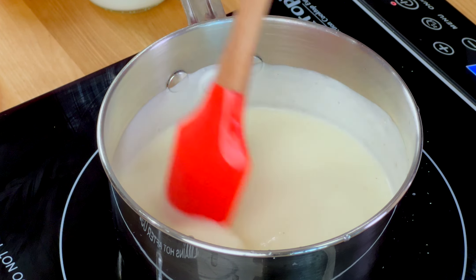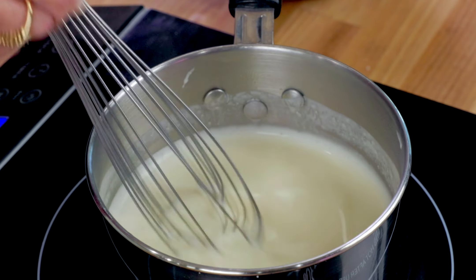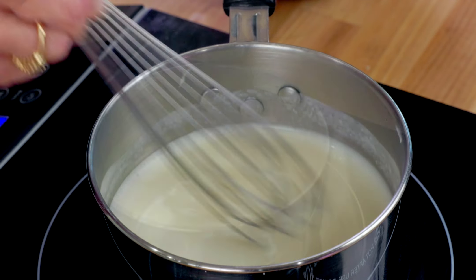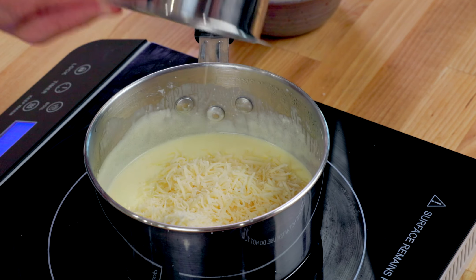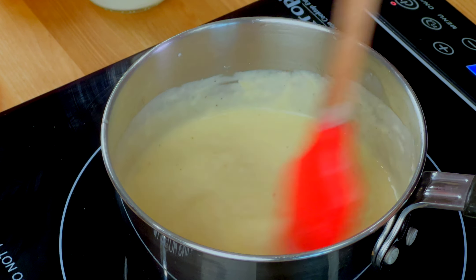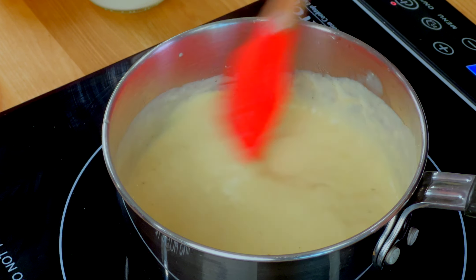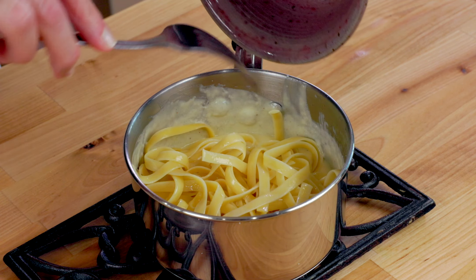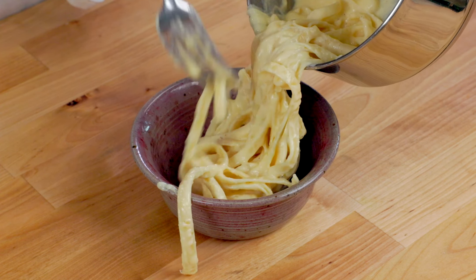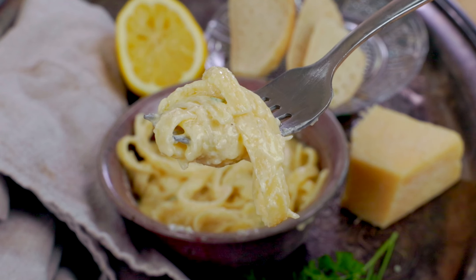Stir together two-thirds of a cup of heavy cream and a half of a tablespoon of lemon juice in a one-quart saucepan over medium heat. Add two tablespoons of butter and an eighth of a teaspoon of garlic powder and stir gently until the butter melts. Lower the heat to medium-low and whisk constantly until the mixture begins to thicken, about eight minutes. Stir in three quarters of a cup of grated Parmesan cheese and an eighth of a teaspoon of nutmeg and continue to stir or whisk until the cheese has melted and the sauce has thickened even more, about three minutes. Remove from the heat and toss with cooked pasta. The sauce will continue to thicken as it sits. Taste and add an eighth of a teaspoon of salt if necessary.